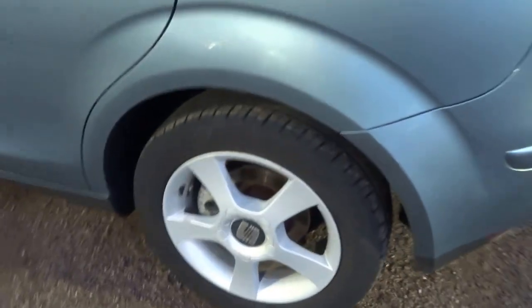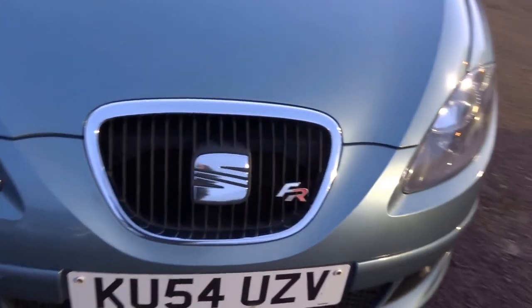It has a boot that would swallow up three or four bodies, a flat load floor, five-spoke alloys, and it's even got the original book pack. It's got a central armrest with cup holders, a 12-volt socket in the back, and an FR badge on the grill.